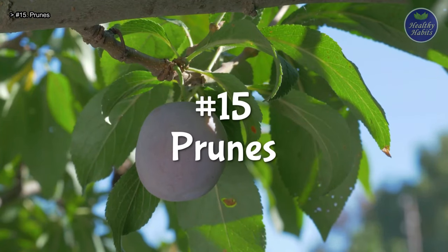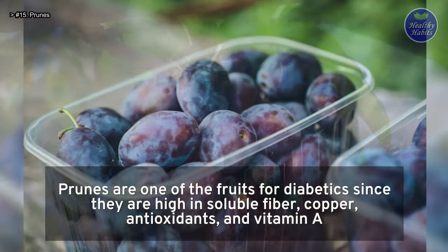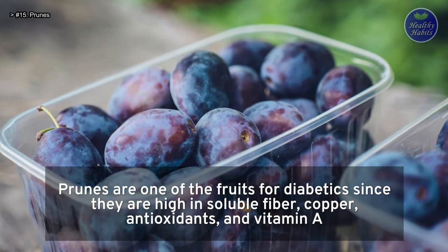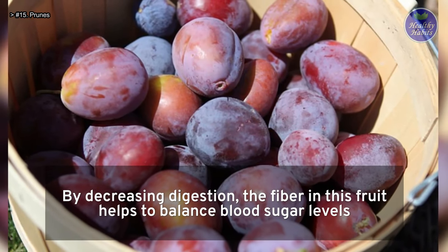Number 15: Prunes. Prunes are one of the top fruits for diabetics since they are high in soluble fiber, copper, antioxidants, and vitamin A. By decreasing the rate of digestion, the fiber in this fruit helps to balance blood sugar levels.